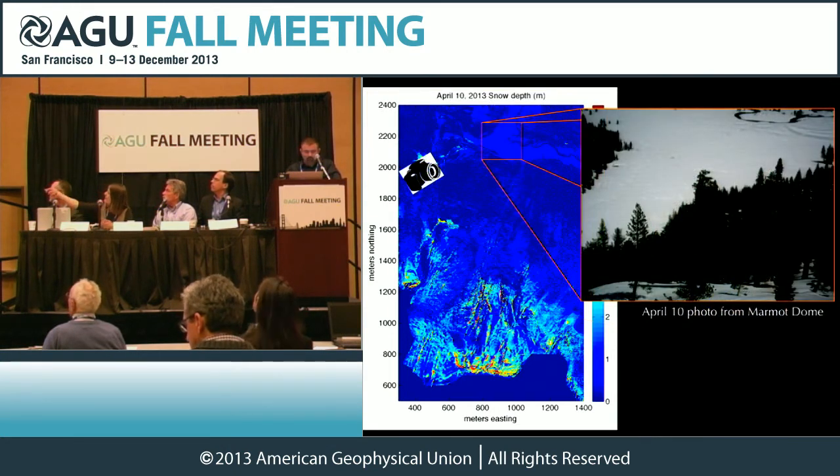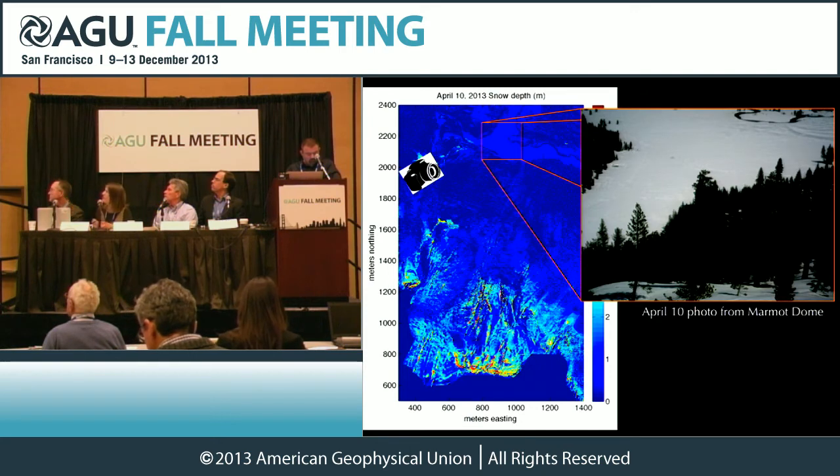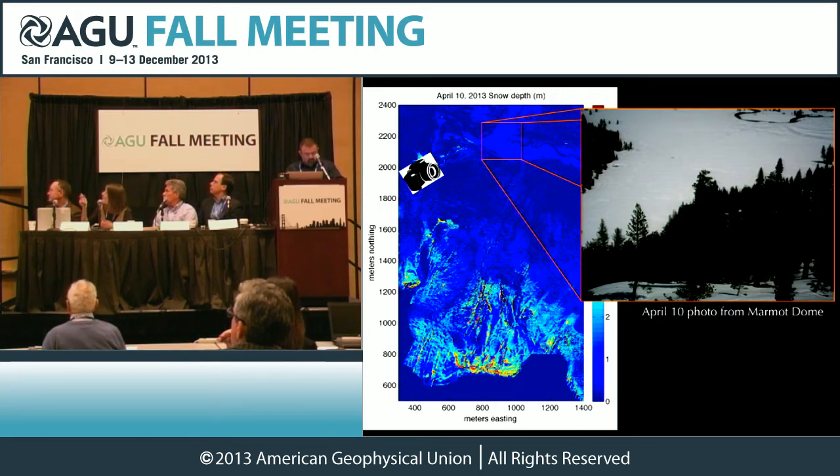We also had a digital camera up on Marmot Dome, put up there by Jim Roach, the park hydrologist for Yosemite National Park. It's taking a picture looking down at Tuolumne Meadows. This is the April 10th photo alongside the April 10th LIDAR flight. You can see the meander of the Tuolumne River going through the meadow — that's all snow.